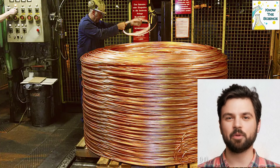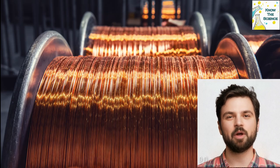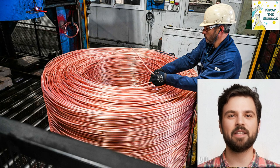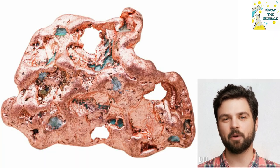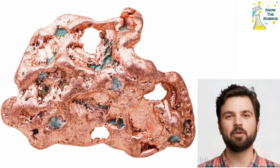Copper is a commonly used metal in a variety of industries, from industrial manufacturing to jewelry making. Copper is known for its malleability, its ability to conduct electricity, and its corrosion resistance. It's also a relatively inexpensive metal, making it attractive to many different applications. However, copper is also susceptible to tarnishing and oxidation over time.